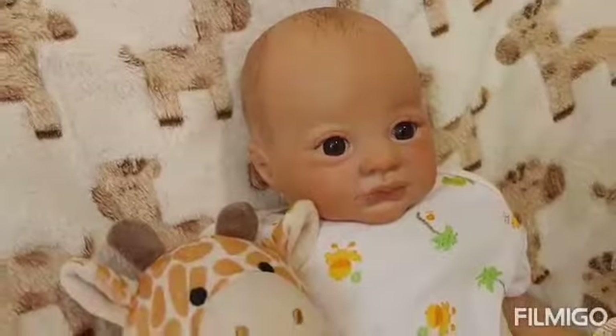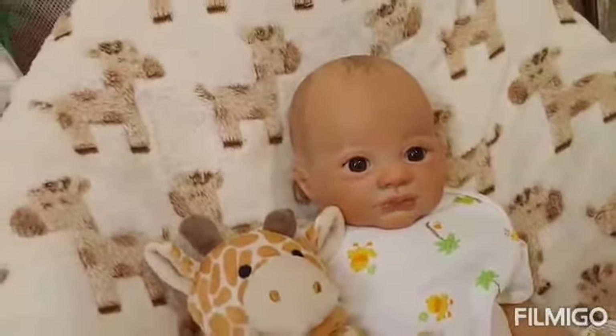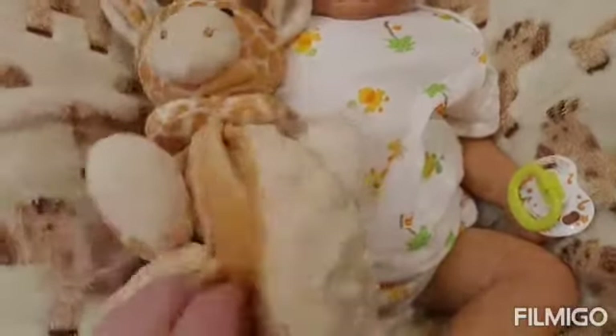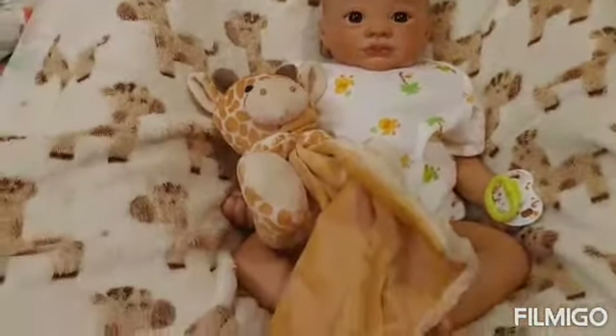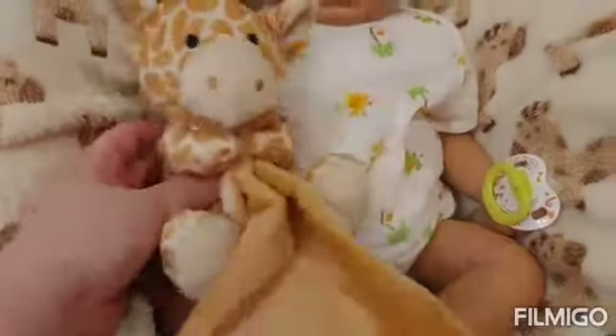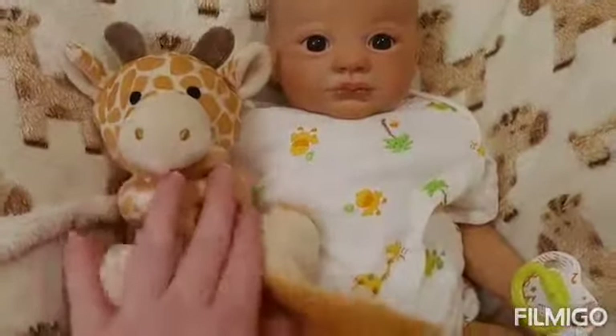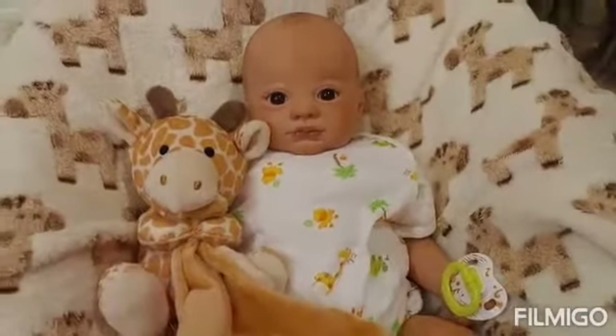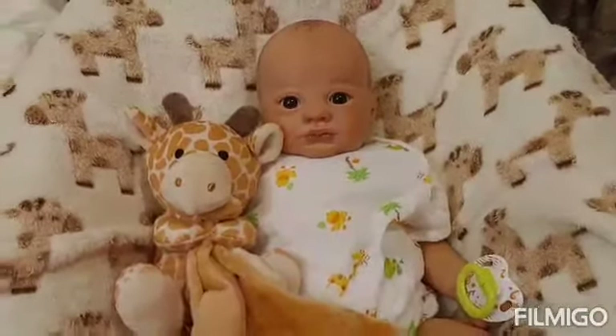So there's his giraffe blanket and he has his giraffe lovey — I wasn't sure if it rattled but this one doesn't rattle. So cute. The blanket and the lovey are neutral colors — this is like a cream color and this is like a little bit darker cream color. Very cute; I just got this for him last month. Isn't he adorable? Found it on sale at Walgreens.